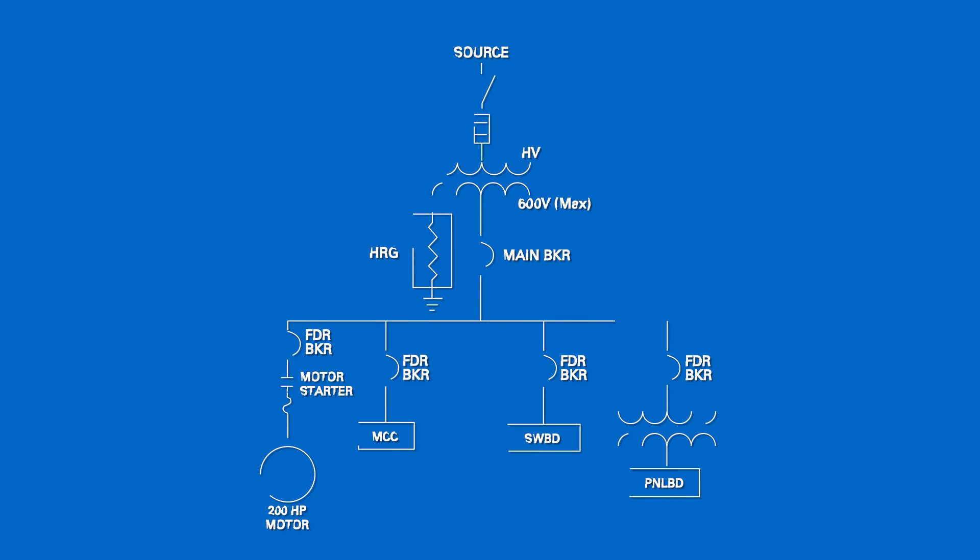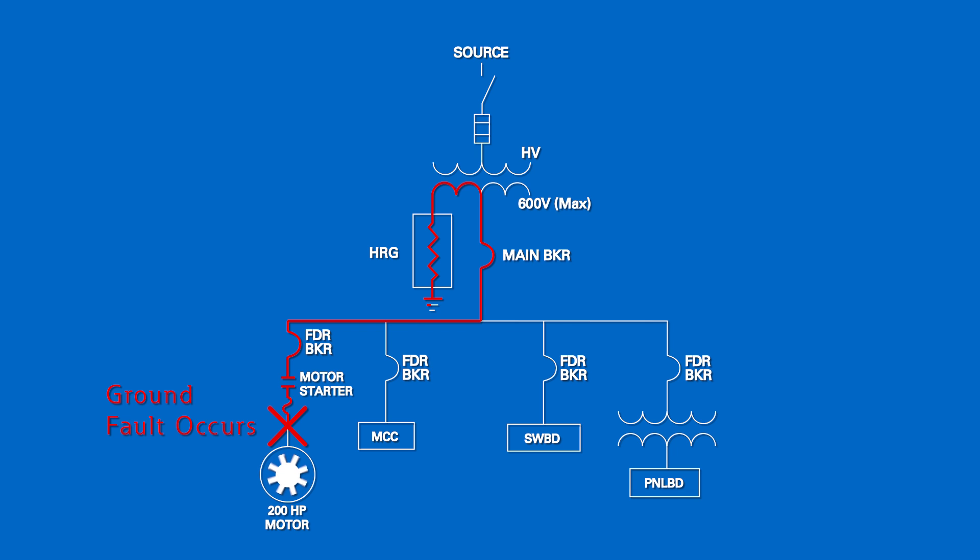The concept is a simple one: provide a path for ground current via resistance that limits the current magnitude and monitors to determine when an abnormal condition exists. This provides maximum continuity of service because no tripping occurs, thanks to the resistance-limited ground fault.